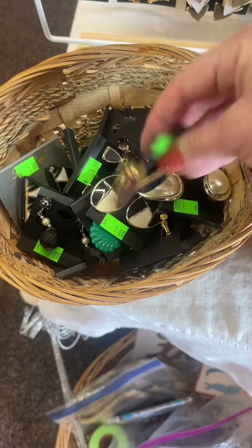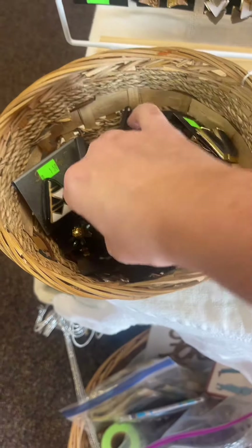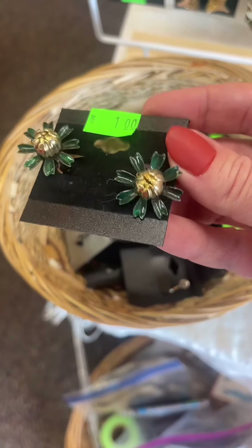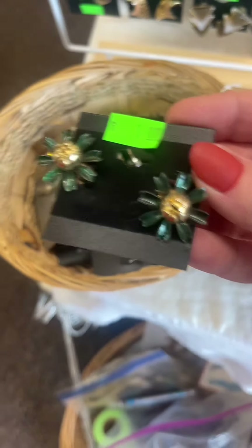I was so excited about all of the jewelry, including the ones that are hanging on the rack that I donated. Unfortunately most of them were clip-ons, but I did really like these and thought that they would look cute on my fridge gallery. So I got those for only 25 cents.